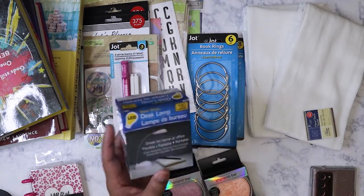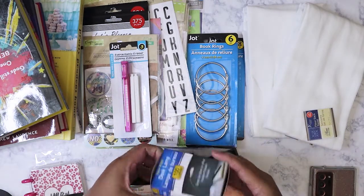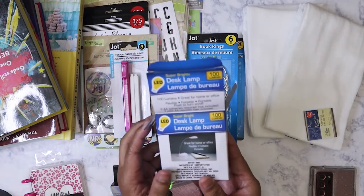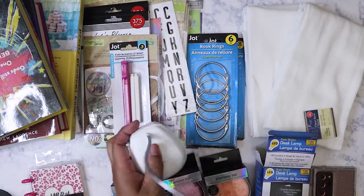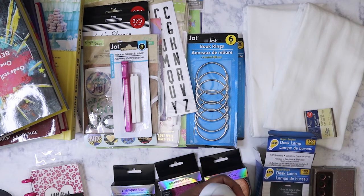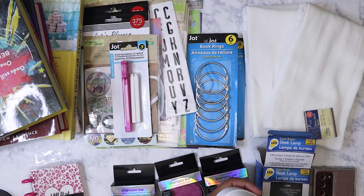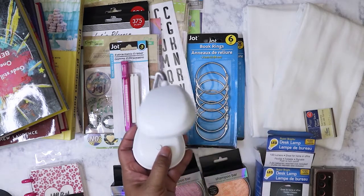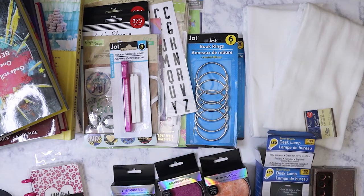I've had these for a while but I don't think I've shown them in a video. Every Dollar Tree I've been to has these — they're the super bright LED desk lamps. I advise everybody to get some of these because now that summer's coming up it's going to be thunderstorm and tornado weather, especially here in the south and the midwest. When the power goes out you need a really bright light. Let me turn off the light here really quick to show you.